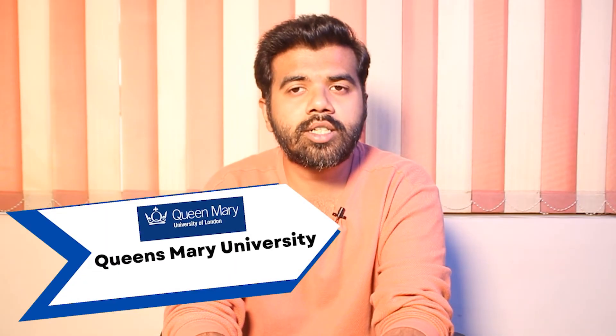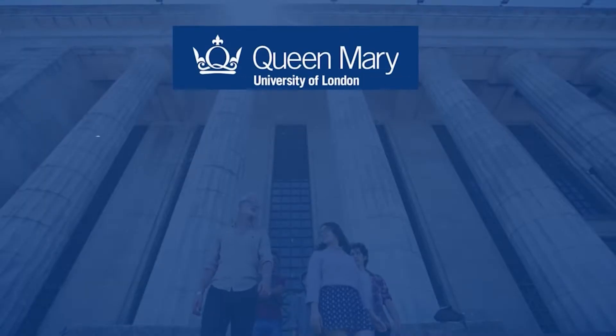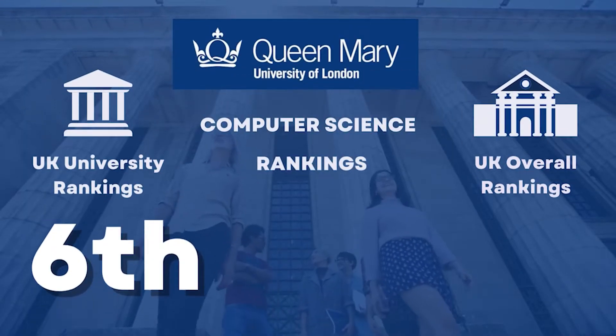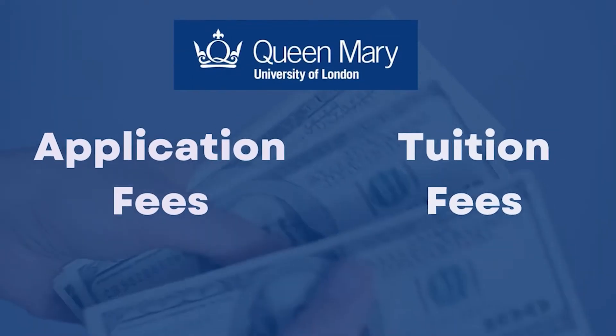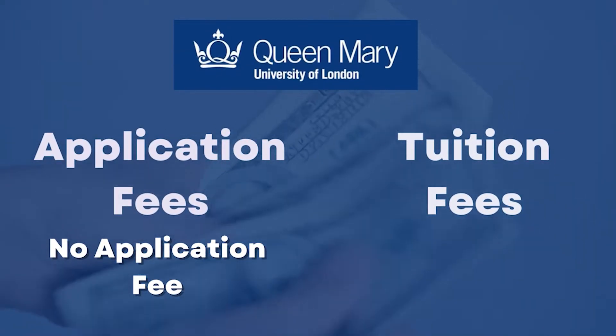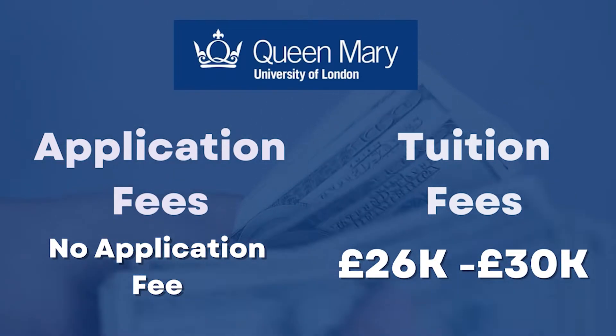So the next is Queen Mary University. If we talk about rankings for this university for Computer Science, this university was ranked 6th in the university rankings and 8th in the overall rankings. This university does not have an application fee, while the tuition fee here ranges from £26,000 to around £30,000.